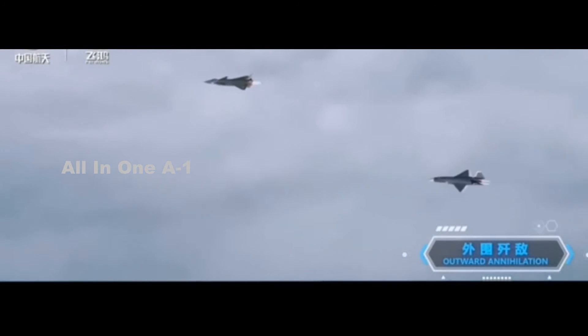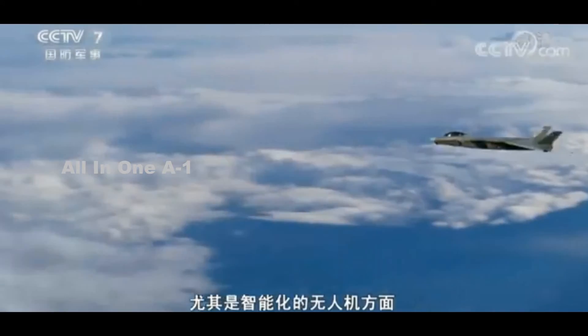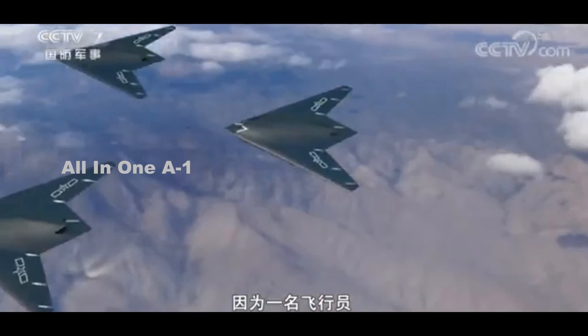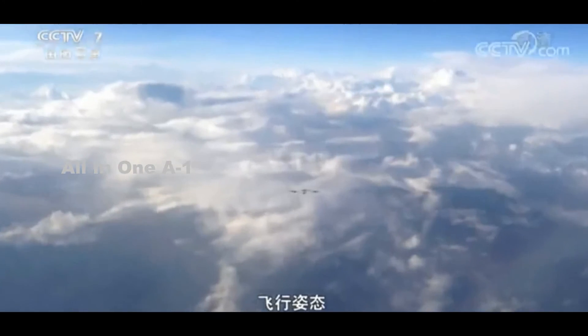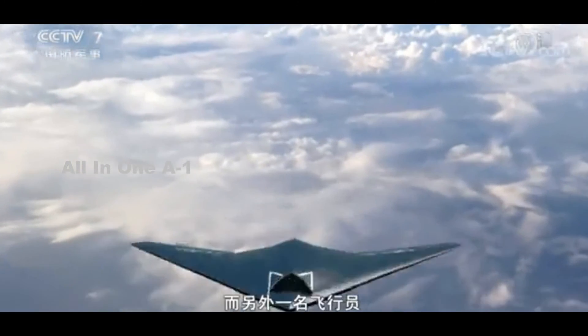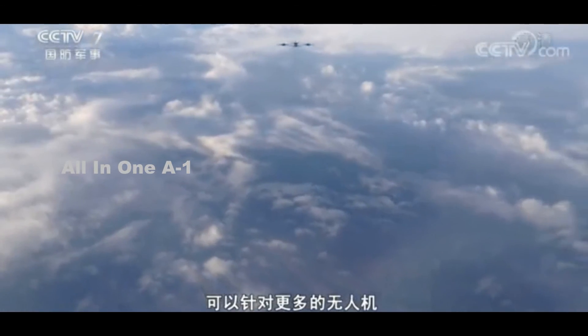Last month, PLA-related programming broadcast a special focused on future crewed-uncrewed aircraft teaming capabilities that included a depiction of a J-20 operating together with four stealthy GJ-11 Sharp Sword uncrewed combat air vehicles (UCAVs).